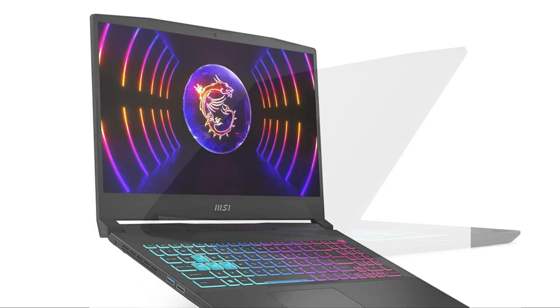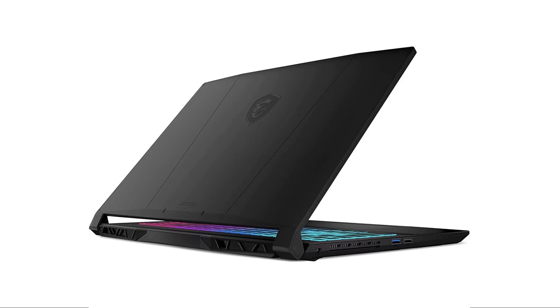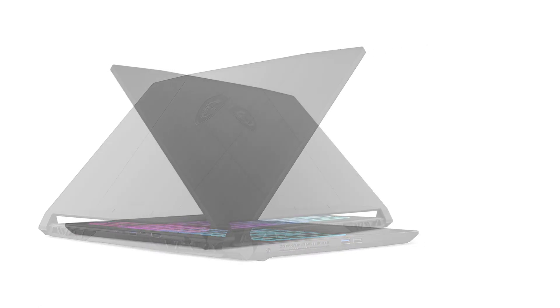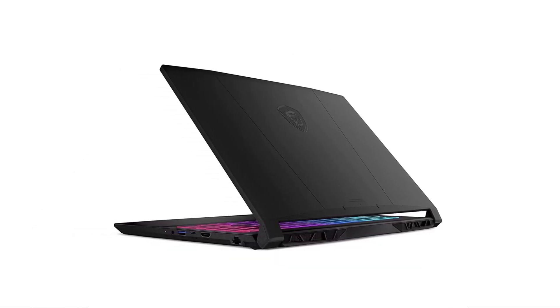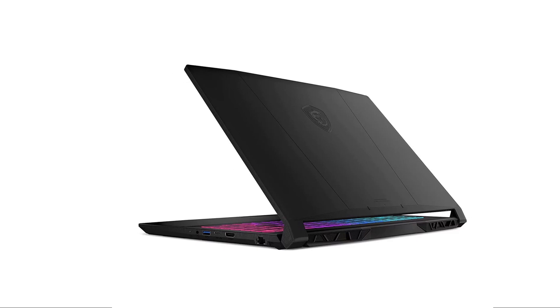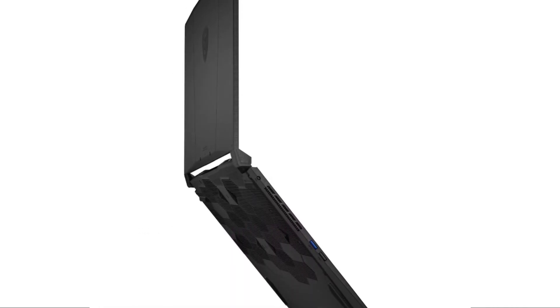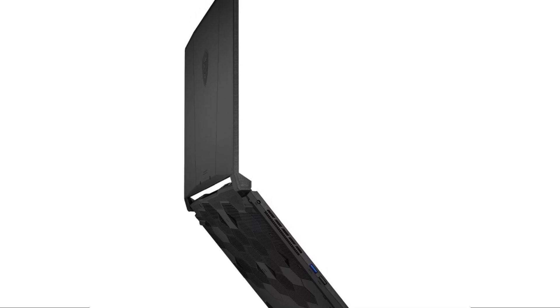The 2-watt speaker produces clear and loud sound and can handle different genres of music, from rock to classical, with decent bass and treble. The speaker also has good spatial sound, which can enhance the gaming experience. However, the speaker also has some limitations, such as lack of depth, richness, and detail.